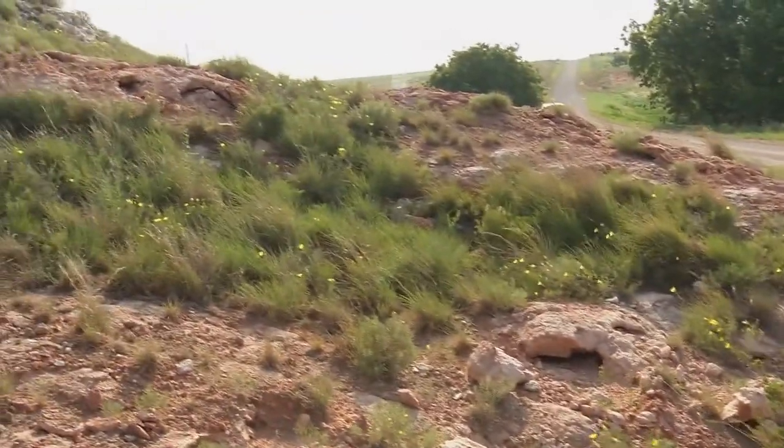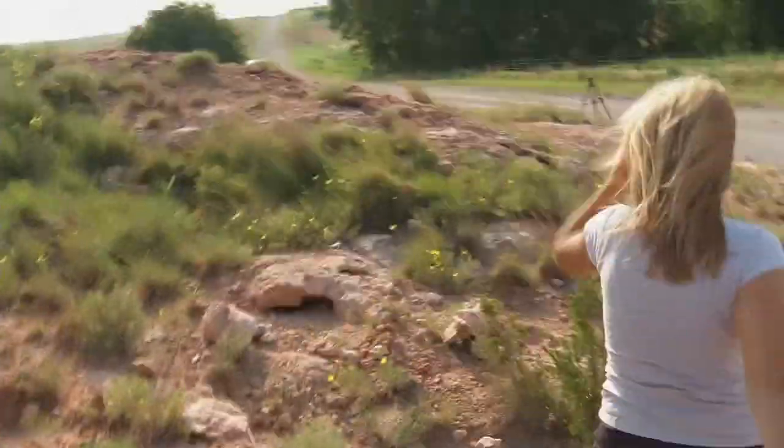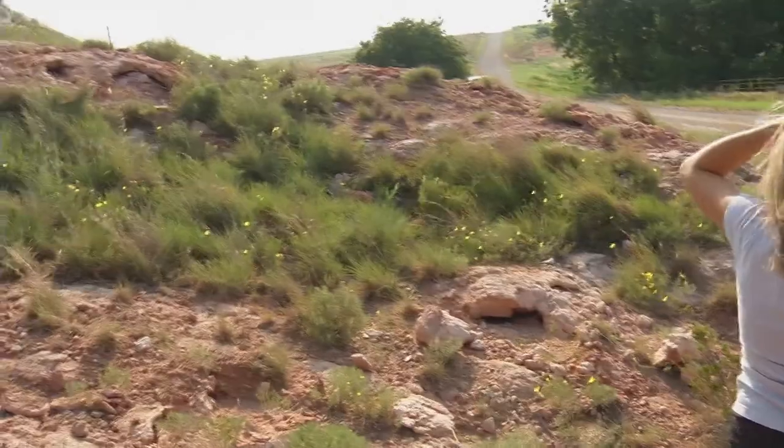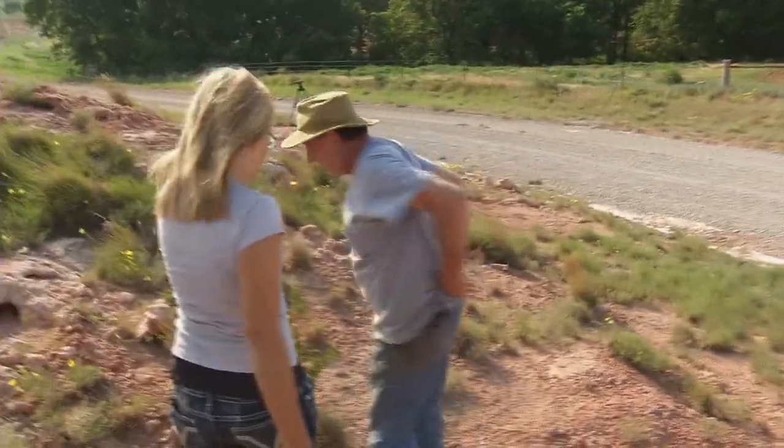Keep your eyes on him. You see which one he crawled under? Probably that great big one. Yep, he's under there. Well, we failed the first time.